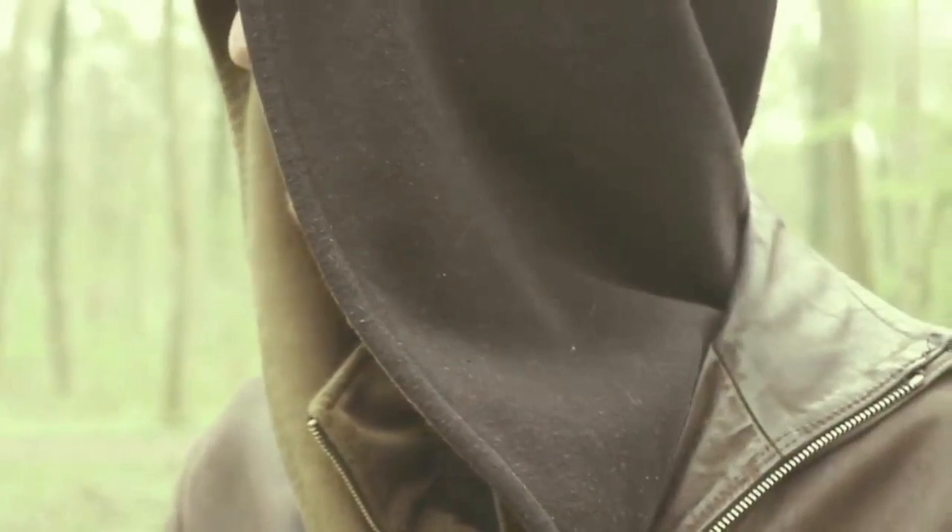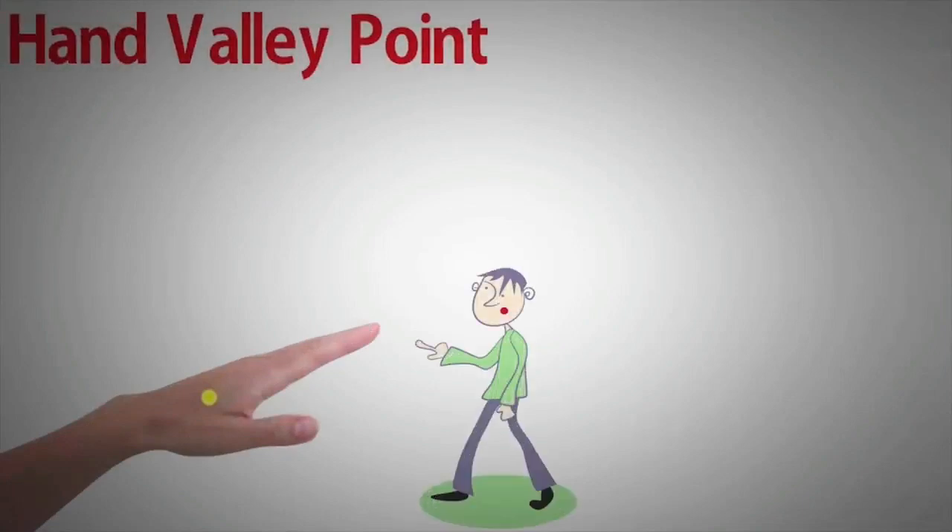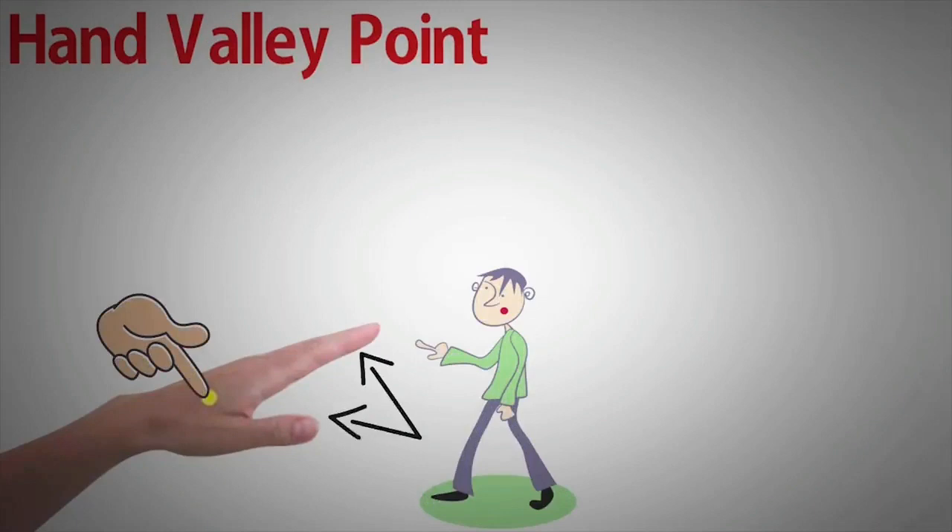The hand valley point can be found in the firm skin between the thumb and index finger. Reflexologists claim that applying firm touch to this pressure point may help reduce stress, as well as alleviate migraines, toothaches, shoulder tension, and neck pain.